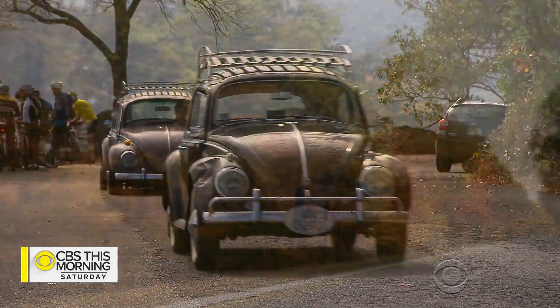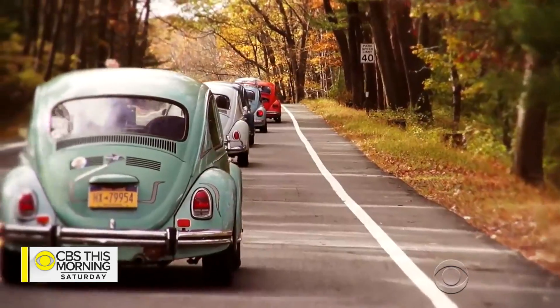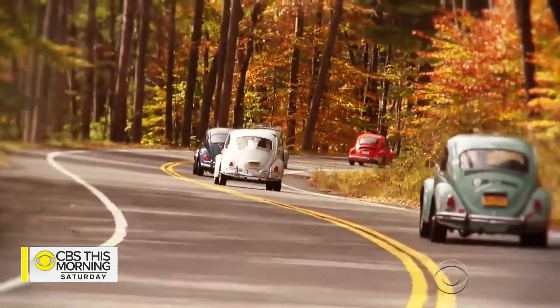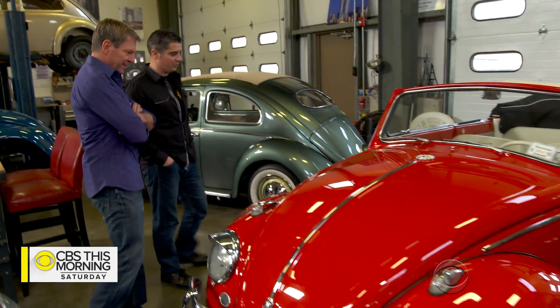Just ask these proud owners taking part in an annual fall foliage cruise on the East Coast, organized by Chris Vallone. We had 50 cars, and probably 85, 90 people showed up. People come from all over the country. I have a guy that flies in from California every year to do that cruise. This is a beauty — yeah, a 1962 convertible.